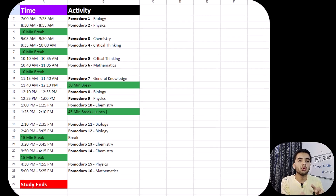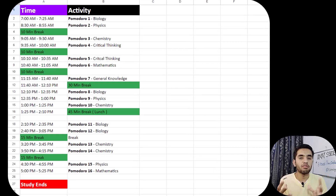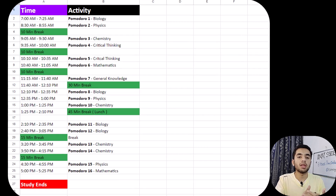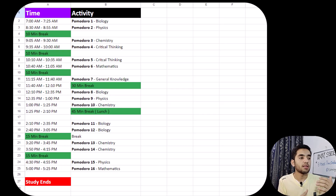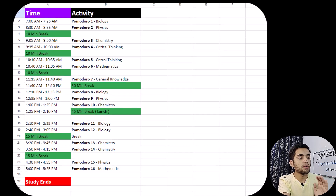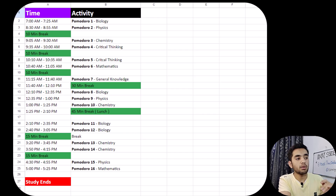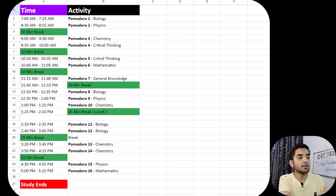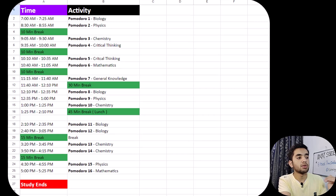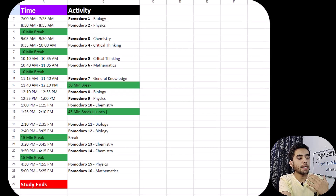I have placed the two critical thinking Pomodoros in the morning because I feel fresh then and my mind is sharp. I am really bad at critical thinking, so I think this is the best time to study it. After those two critical thinking cycles, I take a 10-minute break, then do one more Pomodoro for general knowledge, followed by a 30-minute break.